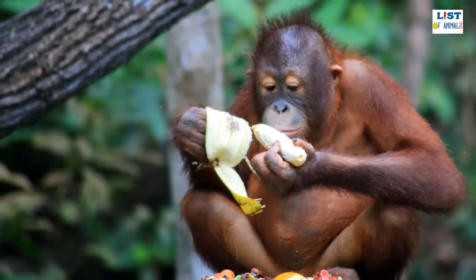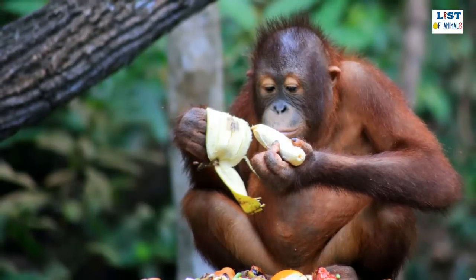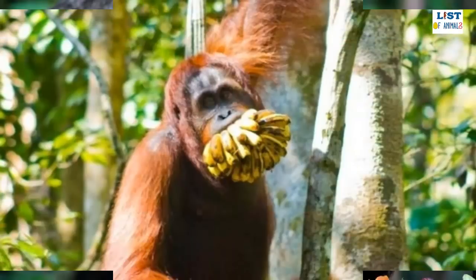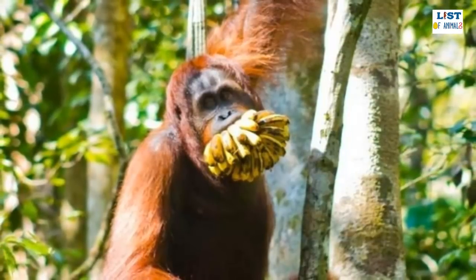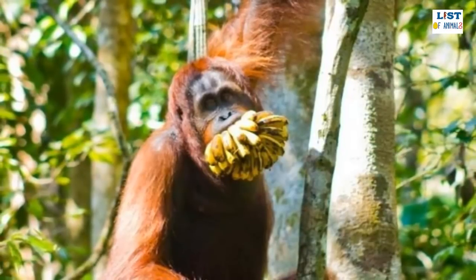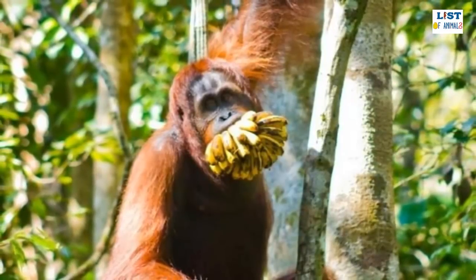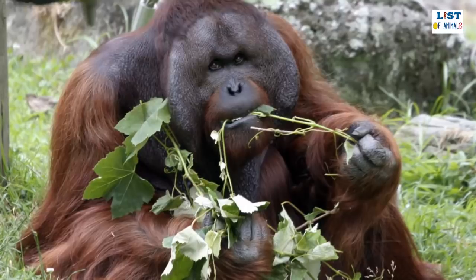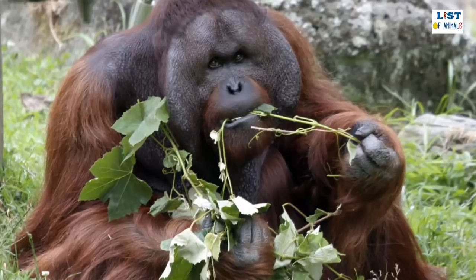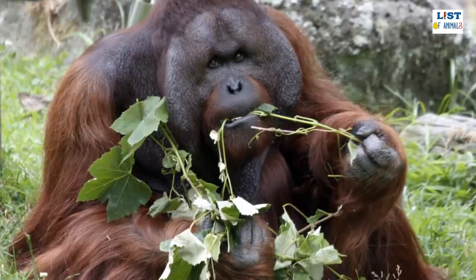The Bornean orangutan is covered in patchy red or orange hair, with its coarse gray skin being visible in some places. As they are largely arboreal mammals, the Bornean orangutan has a number of adaptations that help it in the canopy, including feet that can grip as effectively as its hands and arms that can grow to a span of more than two meters — 30 percent longer than their legs. The face is bare and displays the gray or black color of their skin.